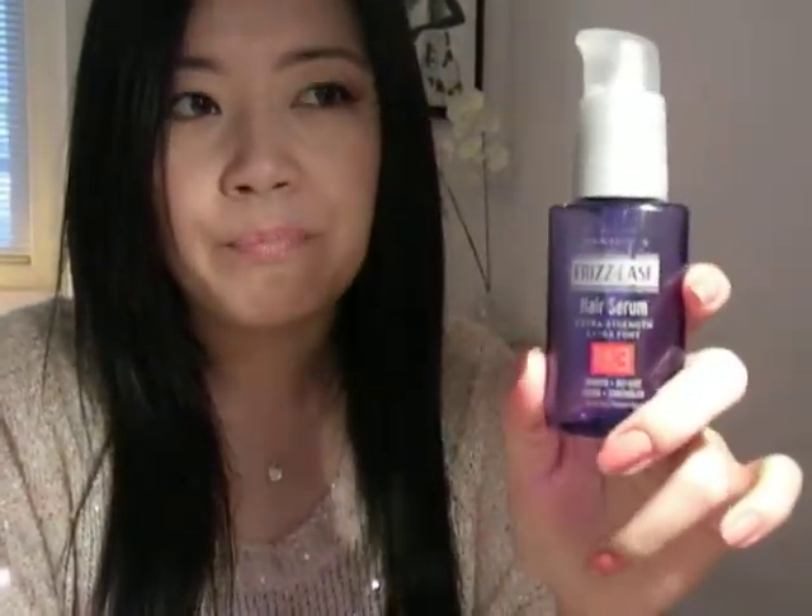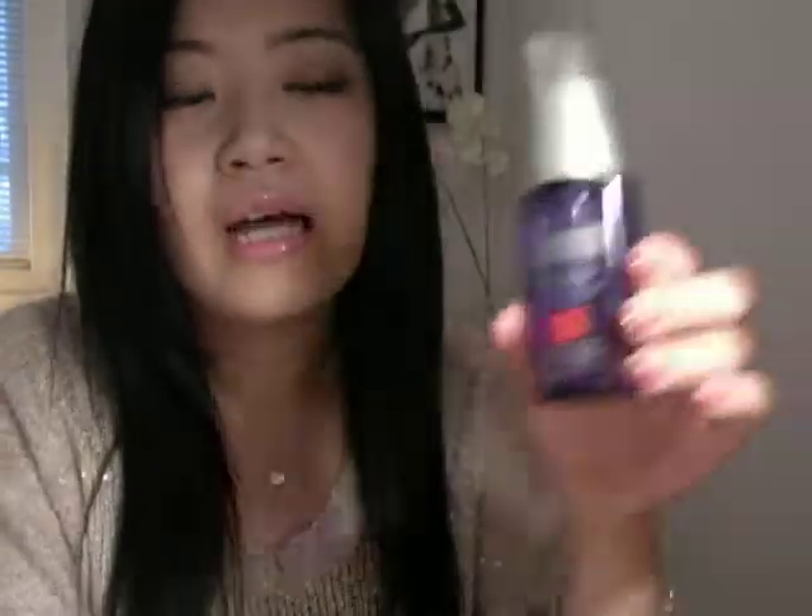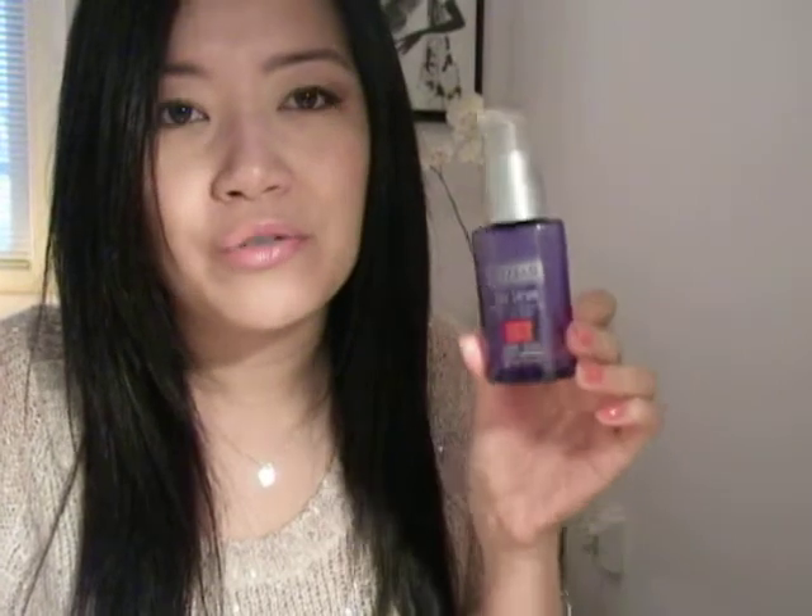Another product I've been using for a while — though not as often anymore — is this John Frieda Frizz Ease Hair Serum in Extra Strength. It's a hair serum I first tried when I wanted straighter hair. It's a clear liquid but a little bit more dense than the previous serum — not as runny. I use this on damp hair because when I use it on dry hair, it looks really oily and doesn't do much.